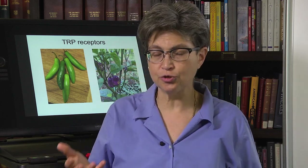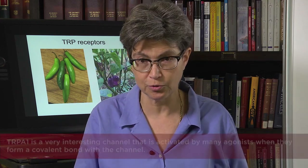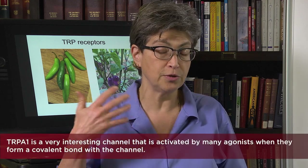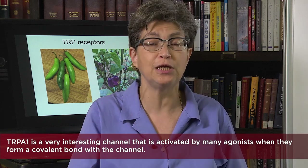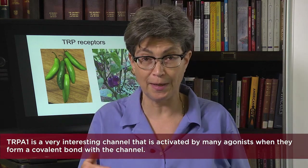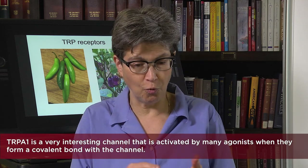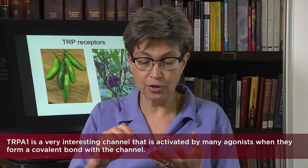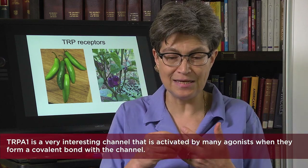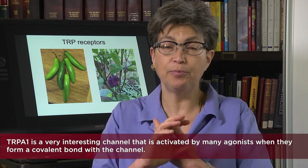Another very interesting TRP receptor is the TRPA1 receptor. This is thought to be the first TRP receptor to evolve — the most ancient form of a TRP receptor. The TRPA1 receptor is responsive to a wide variety of stimuli, including cold, smoke, and any derivative of vegetation — smoke, smog, and pollutants.